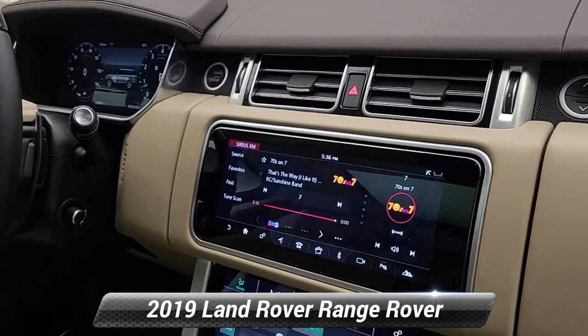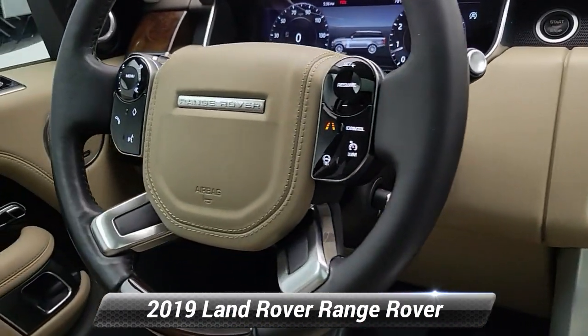This video is brought to you by Land Rover.